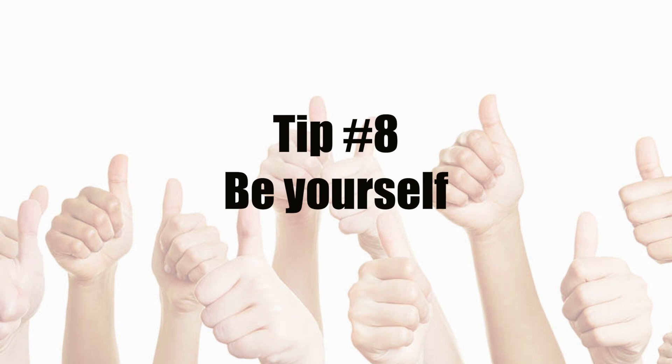My final tip is to just be yourself. This tip is actually from my mum — it's the last thing she said to me on the phone before I went into my assessment centre. The firm is not just looking for someone with the qualities of a solicitor, but also someone who will fit in well with their firm.